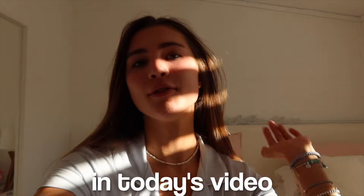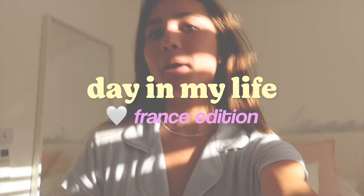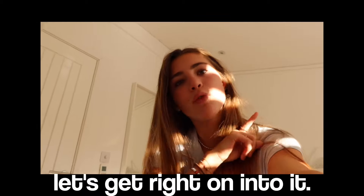Hey guys, good morning! In today's video I'm going to be doing a day in my life in France. I'm so excited for today — we are going to the beach, just having a fun day out, so I'm going to film everything for you guys. I hope you enjoy this video, let's get right into it.